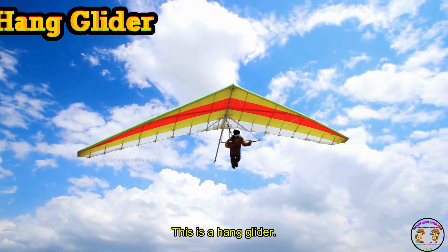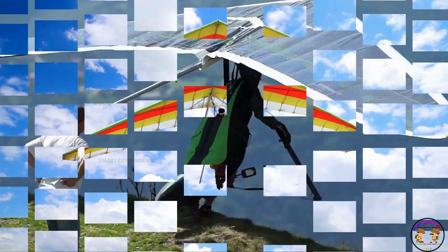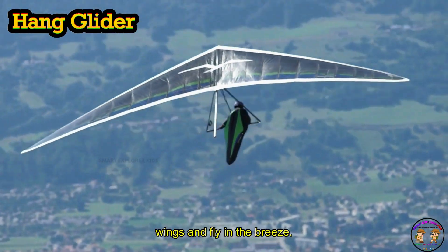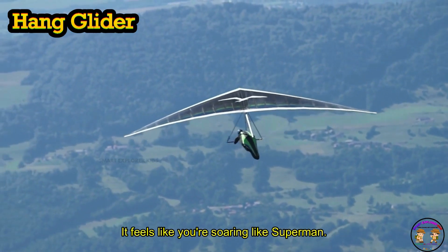This is a hang glider. A hang glider lets people hang below big wings and fly in the breeze. It feels like you're soaring like Superman.